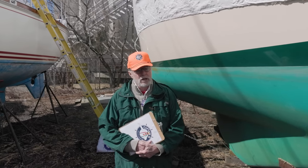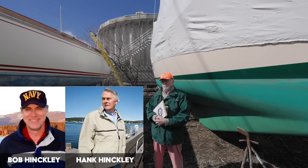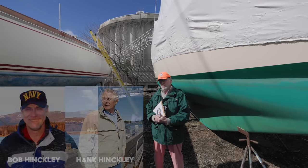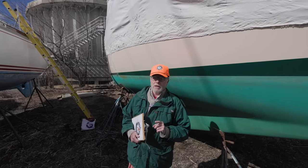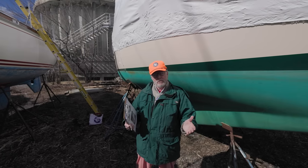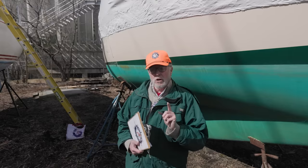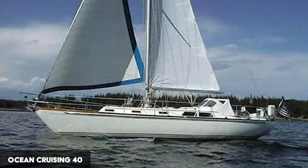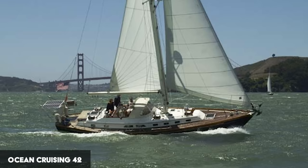Now this was not built by Hinkley — it was built by a Hinkley. Mr. Henry Hinkley started building boats back in 1929 or so. He had two sons, Bob and Hank. They both worked for dad for a while. Hank spent some time in the military, came back, then decided he was going to build his own boats and started Ocean Cruising. He built two boats in particular: the Ocean Cruising 40, which we're looking at today, and then stretched it into a 42. He built 40 of the 40s and about 10 of the 42s. When we look at this boat we're going to see a lot of Hinkley-isms.